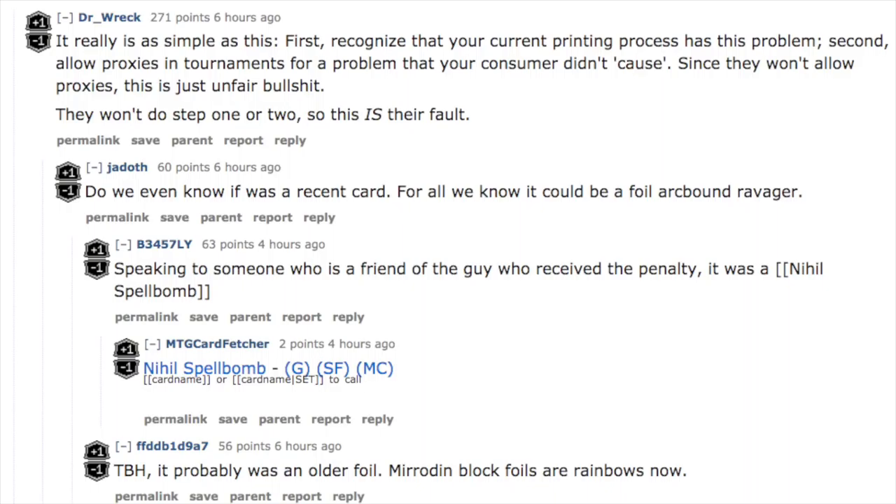You buy the product so you can play Magic: The Gathering. If you buy a foil, there is the potential that when you're playing Magic the game, you will get a game loss because you bought a foil, even though it's double-sleeved.